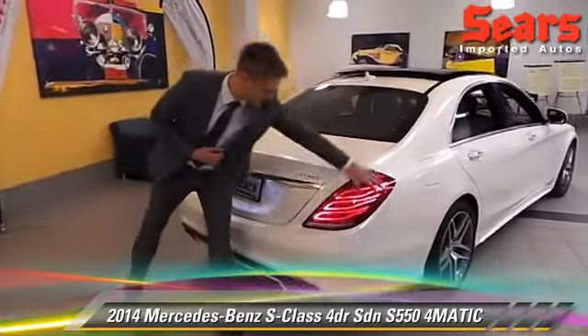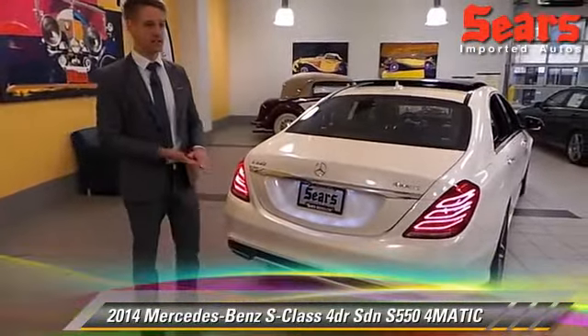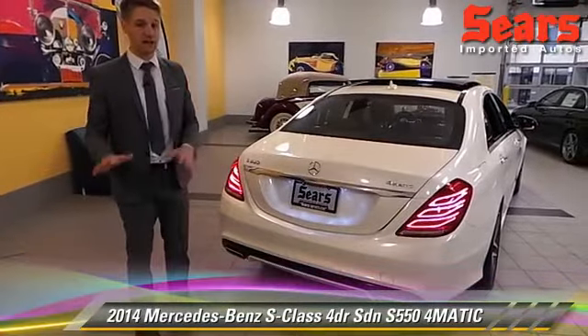As you turn to the back, you can see these LED tail lights, and that's a theme throughout the car — 500 LEDs overall. There's not a single actual bulb in the car.